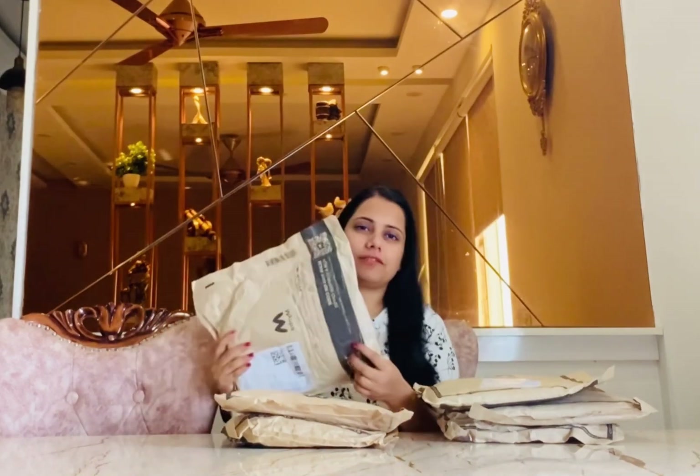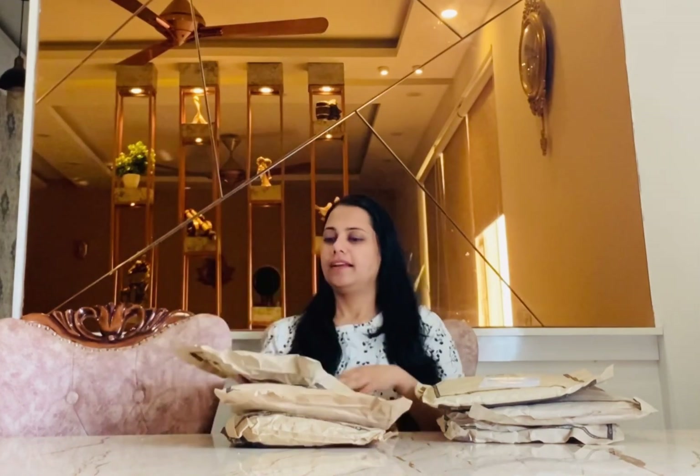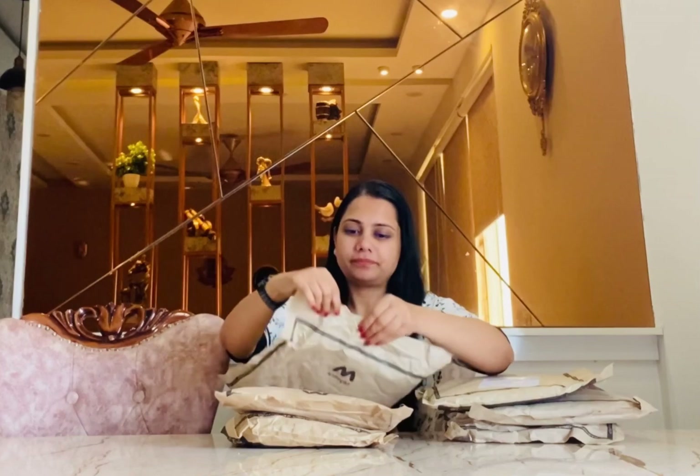Hey everyone, welcome back to my channel! Today I'm coming up with an exciting video — we'll discuss the Myntra haul with vibrant colors, designs, and some dresses with flower prints. Let's unbox these dresses. I ordered all of these a week ago and they all arrived within one week. That is the best part of it, so let's get started!